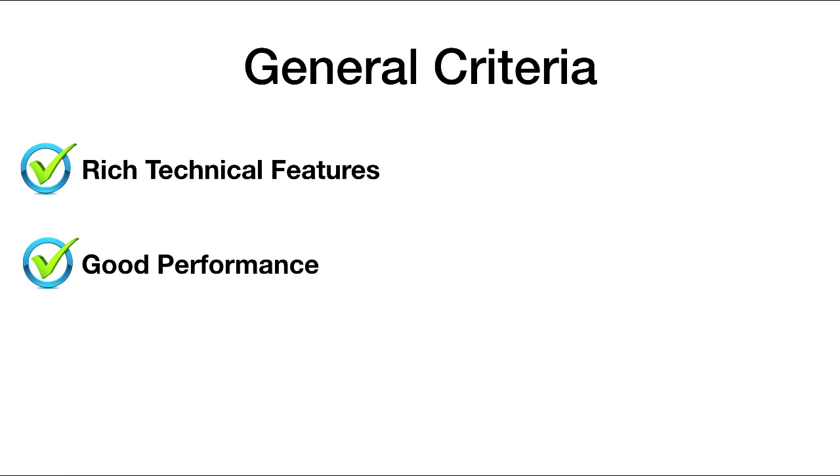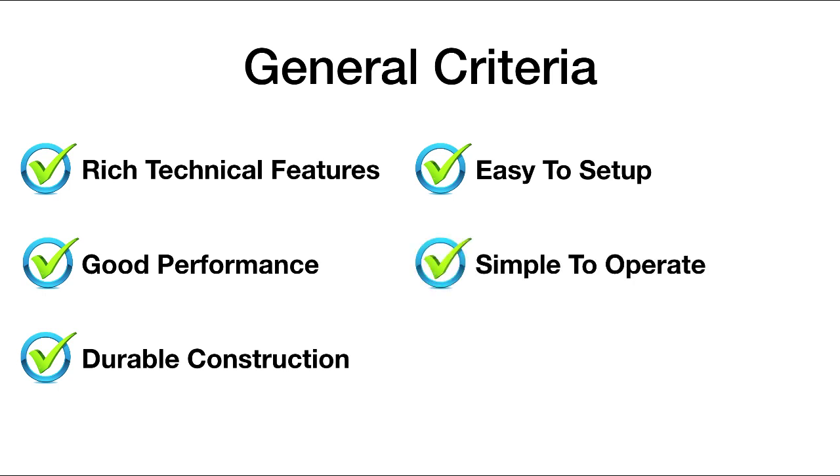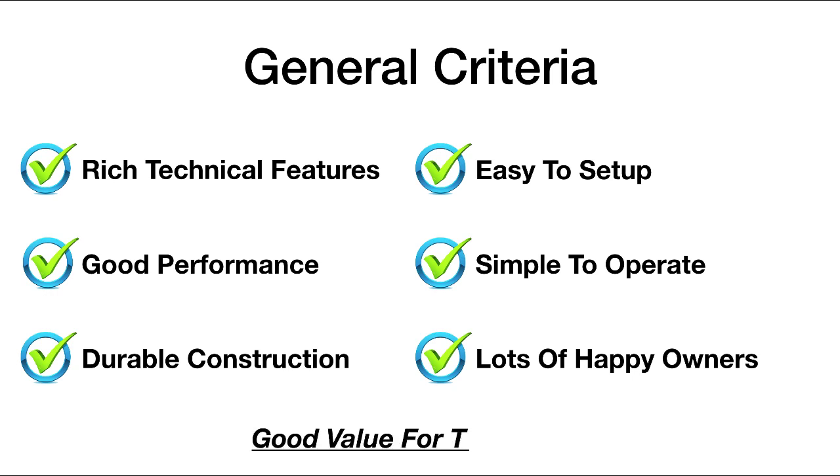We wanted to make sure that the viewers had a great viewing session while using these scopes. The telescopes should also be well constructed, which would guarantee years and years of reliable service. Next, we wanted to make sure that the telescopes themselves and mounting systems were easy to set up and simple to operate. Another criteria was to make sure that there is an established user base — we'd like to see lots of happy owners using this equipment, so that we know there's social proof that this is quality equipment.